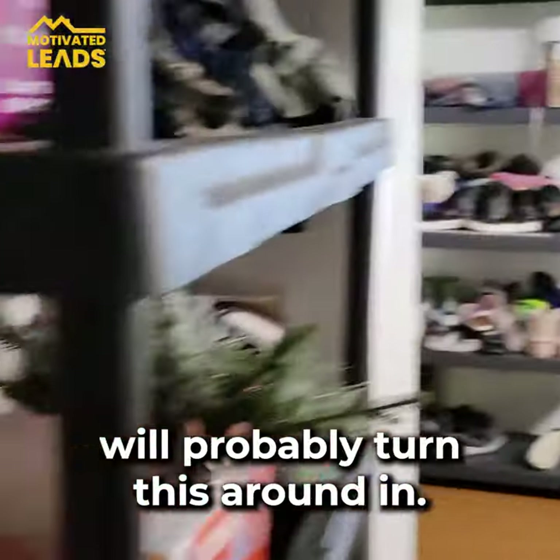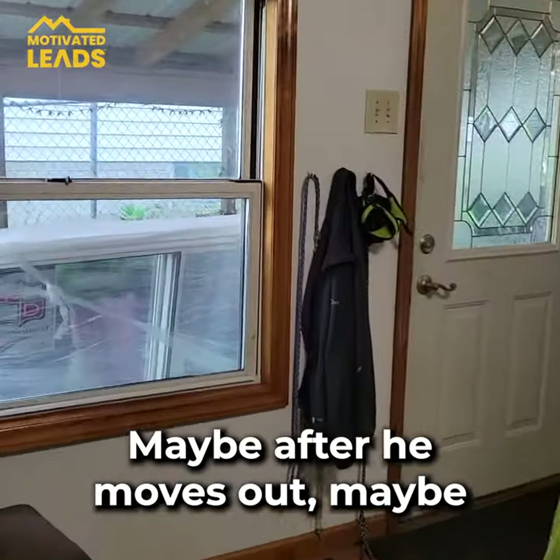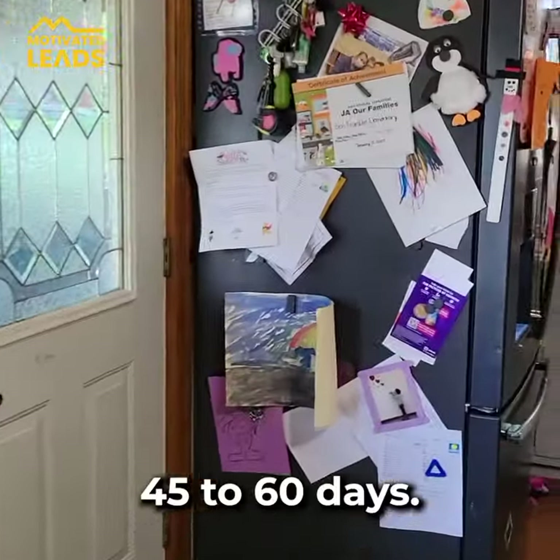So this one is going to be a rental property. We'll probably turn this around maybe 45 to 60 days after he moves out.